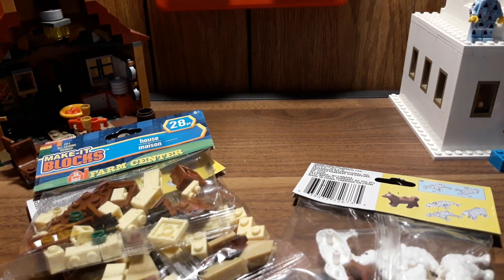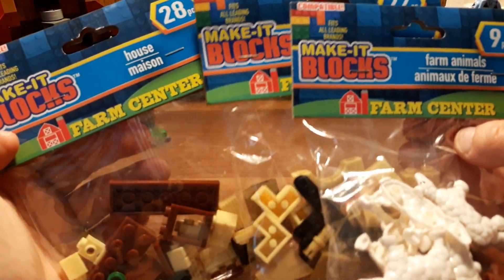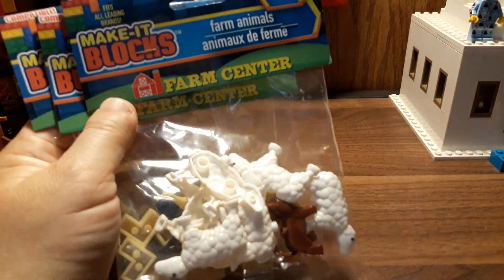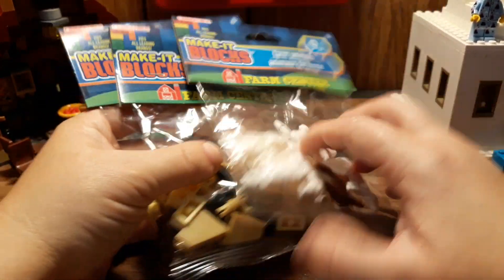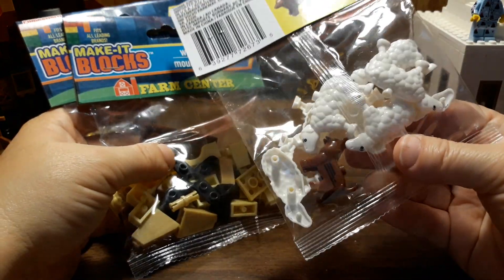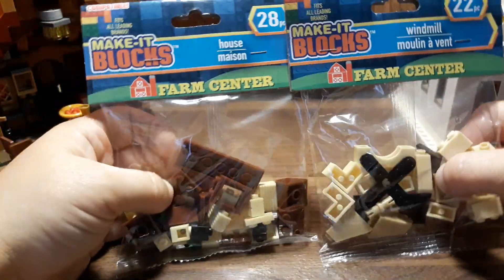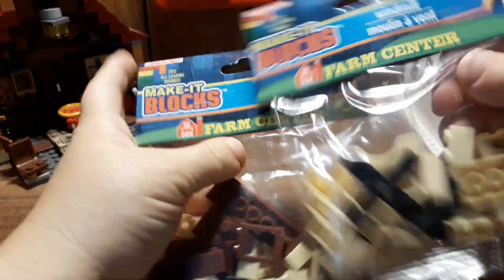Might as well start with Dollar Tree because they don't really have Lego so it doesn't matter. But they had these Farm Center things from Make It Blocks. They looked interesting so I figured I'd get them just for a comparison to do Lego versus videos. There's one here where it's sheep — build your own sheep — and then the dog looked really cool, so I wanted to take a look at him closely. And then it has this house and this windmill. I thought they were pretty cool because they had the instructions on the back of the little tag.